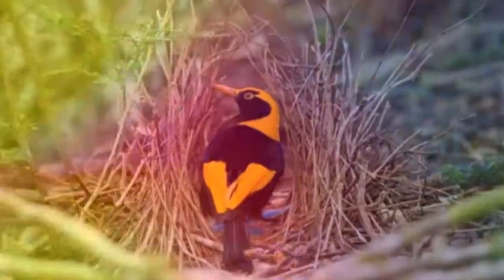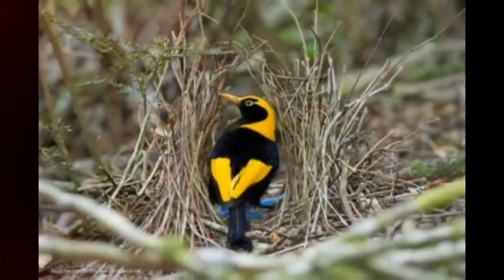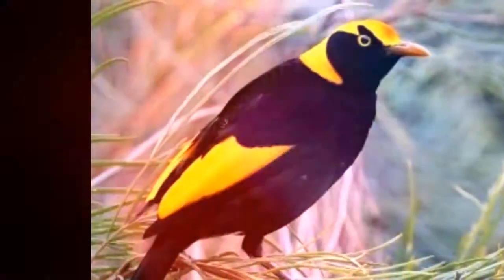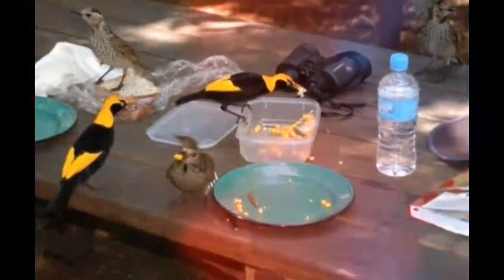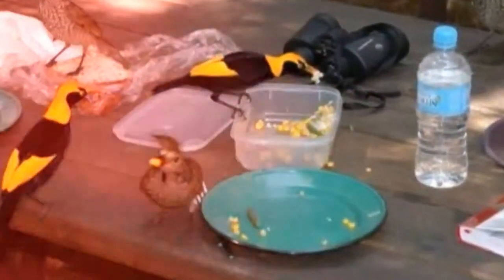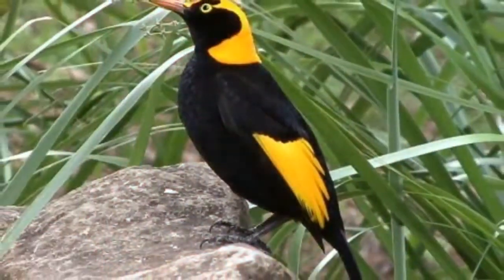The Regent Bowerbird, Cereculus chrysocephalus, is not only incredibly beautiful and intelligent, but the species has given rise to one of the rarest birds in Australia — a hybrid of the Regent and Satin species, which has only ever been photographed twice.